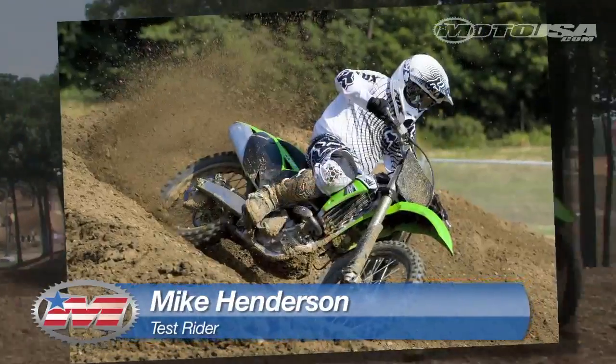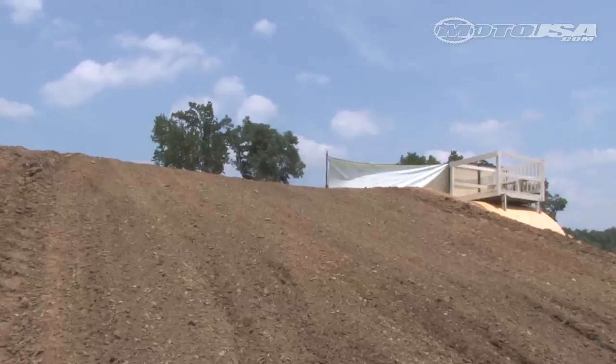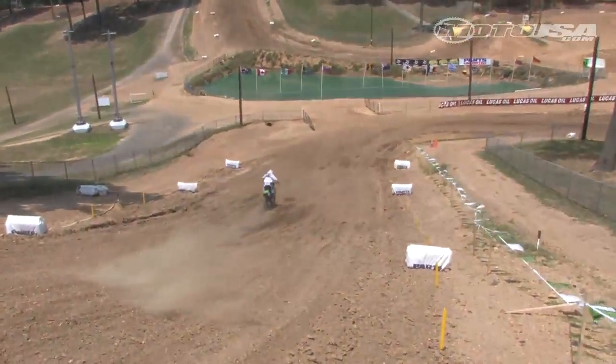What's up guys, it's Mike Henderson. The bike's pretty sweet. Everything about the bike — same as last year with the chassis and frame. But the motor, I think the power improved everywhere: pulled it down at the bottom all the way through the mid, and it still has it strong on top.